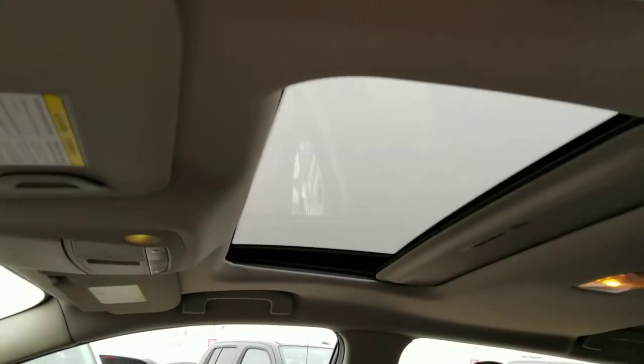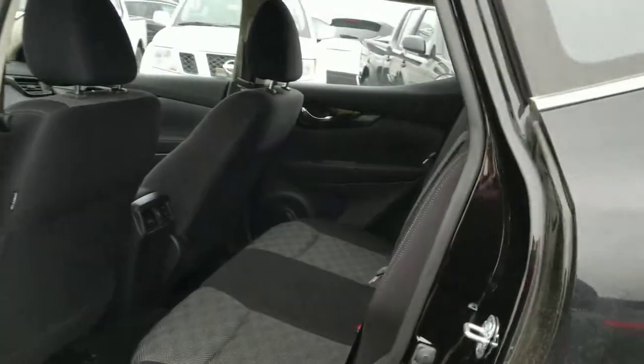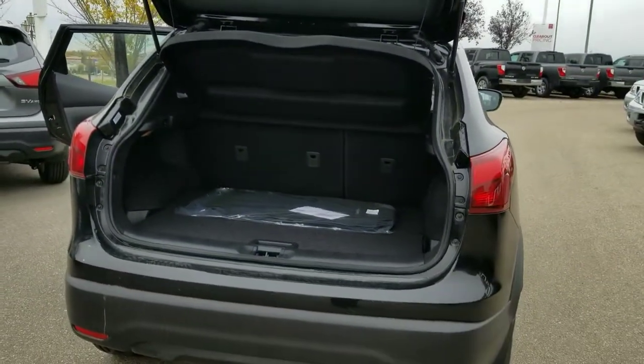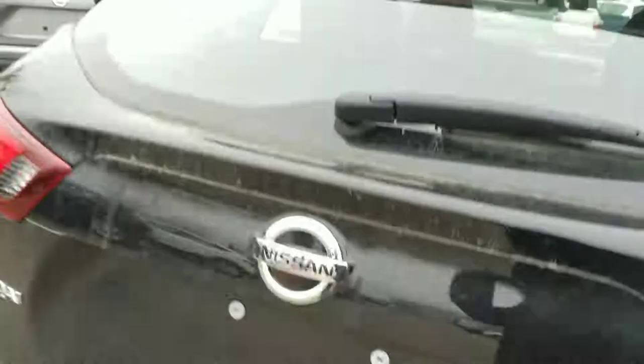And of course your sunroof on the top there. Lots of space in the back, and these seats do fold down flat as well. Just a quick view of the back — lots of space in here and the seats fold down nice and flat.